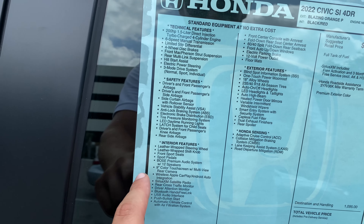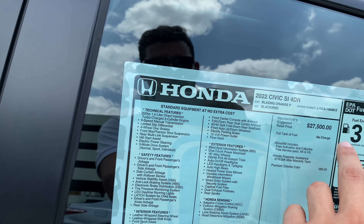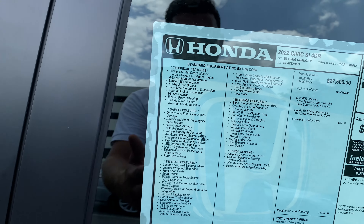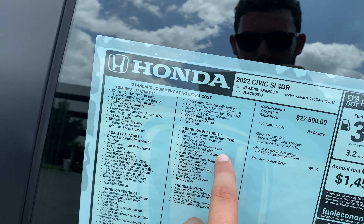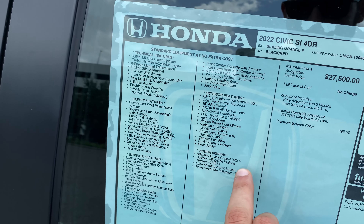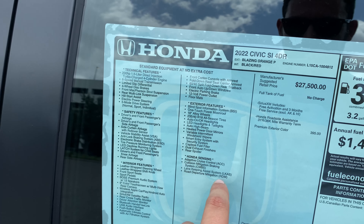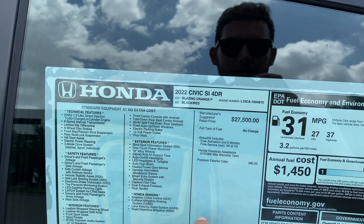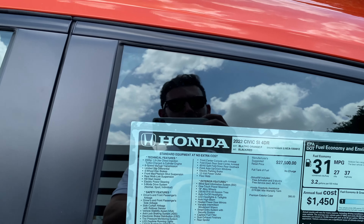We get a 12-speaker Bose premium audio system standard on a $27,000 Civic SI, wireless Apple CarPlay and Android Auto. As far as exterior features: blind spot monitoring, LED headlamps and taillights, Honda Sensing with adaptive cruise control, collision mitigation braking, lane keep assist, and road departure mitigation. The only option here is this $400 Blazing Orange Pearl metallic paint.